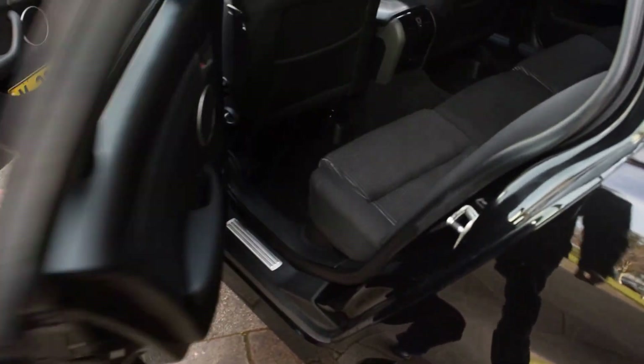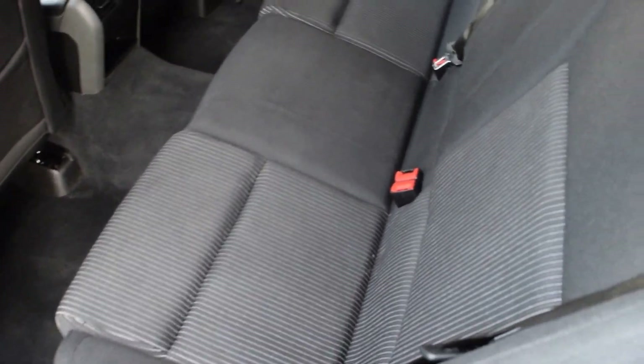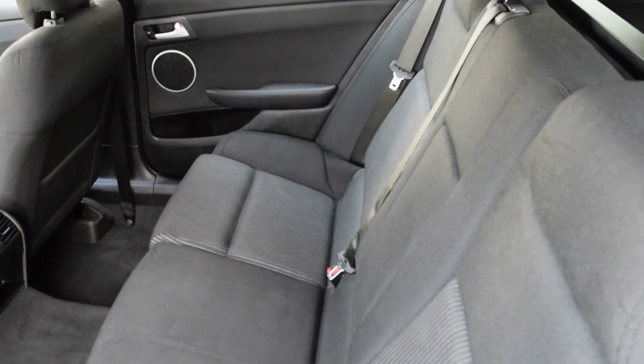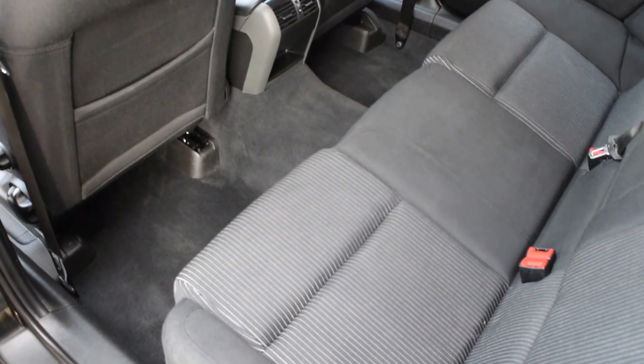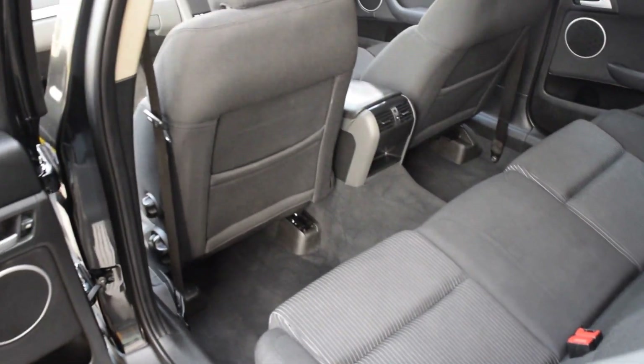Into the back seat. Once again, no stains, no marks, no rips, no tears. Even the carpet on the floor looks immaculate. And this car presents very, very good with your rear air as well — it's just an added bonus.